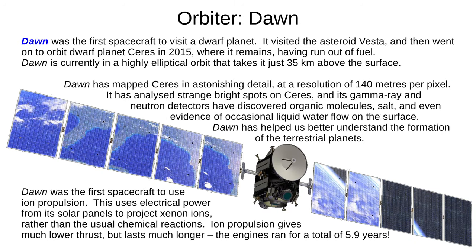Dawn was the first spacecraft to visit a dwarf planet, a few months before New Horizons reached Pluto. It visited the asteroid Vesta and then went on to visit the dwarf planet Ceres, where it ran out of fuel and continues to orbit in a highly elliptical orbit that takes it just 35 kilometres above the surface. Dawn has mapped Ceres in astonishing detail at 140 metres per pixel. It analysed strange bright spots on Ceres, and its gamma ray and neutron detectors discovered organic molecules, salt, and even evidence of occasional liquid water flows on the surface. Dawn has helped us better understand the formation of the terrestrial planets, and was the first spacecraft to use ion propulsion — electrical power from its solar panels accelerates xenon ions rather than using chemical reactions. Ion engines give much lower thrust but the fuel lasts much longer; Dawn's engines ran for a total of 5.9 years.